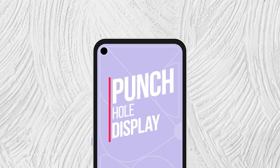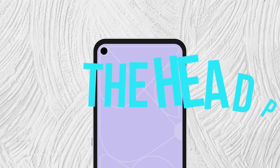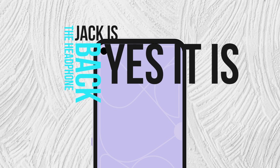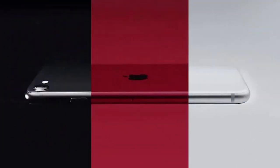Punch-hole displays are the latest design trend you are going to see these days. It seems like it will get back the 3.5mm headphone jack as well. Even now Google Pixel Buds 2 are recently launched and offering a lot more options if you pair them with the Pixel device.